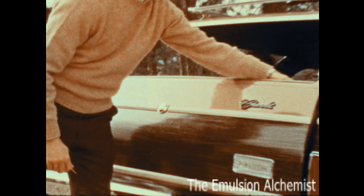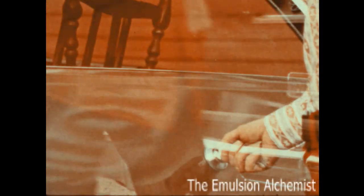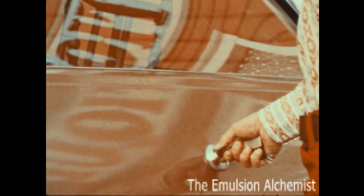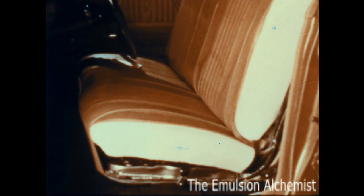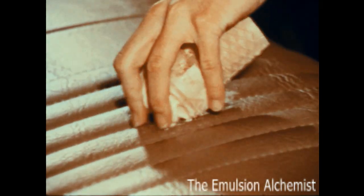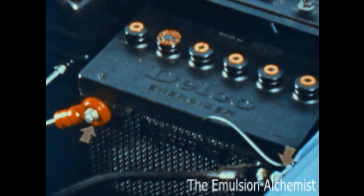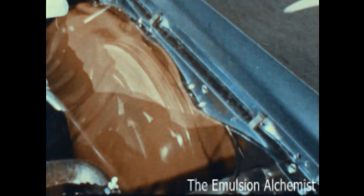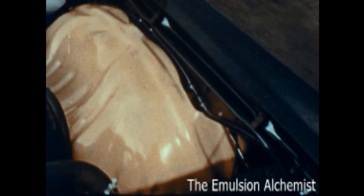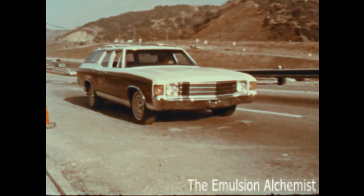A two-way tailgate, standard. Power rear window for all three-seat models, standard. Foam padded seats, standard. Easy-to-clean all-vinyl interiors, standard. Full coil suspension system, standard. Side terminal battery, standard. Inner fenders, standard. Standard front power disc brakes for Greenbrier, Concours and Concours Estate.